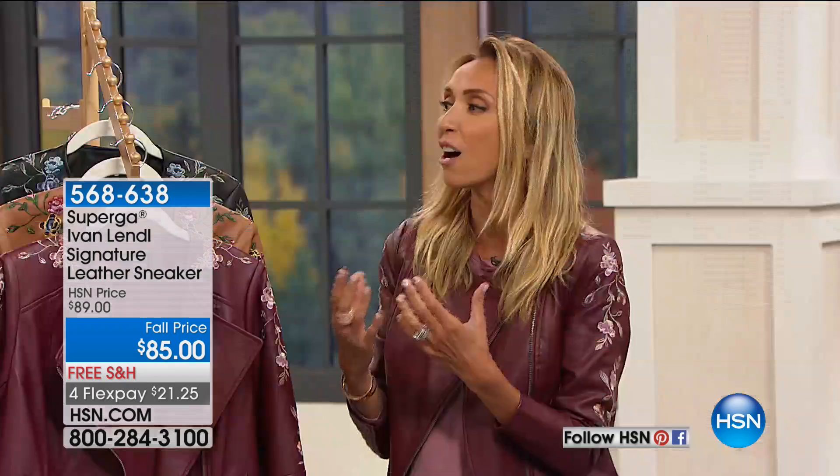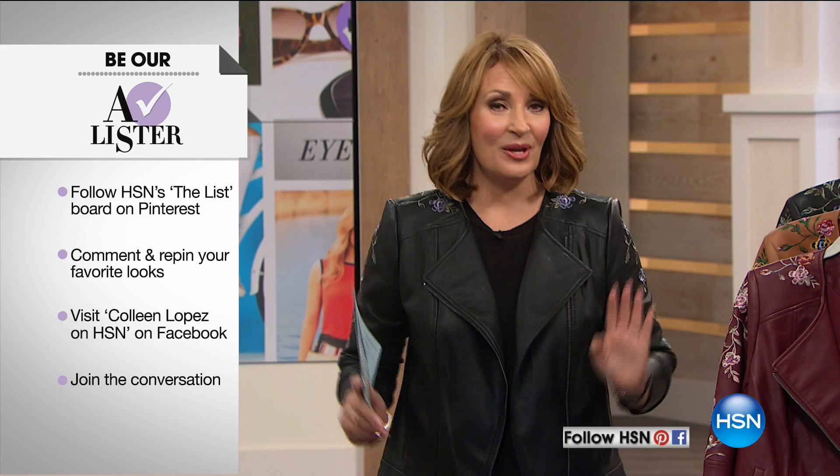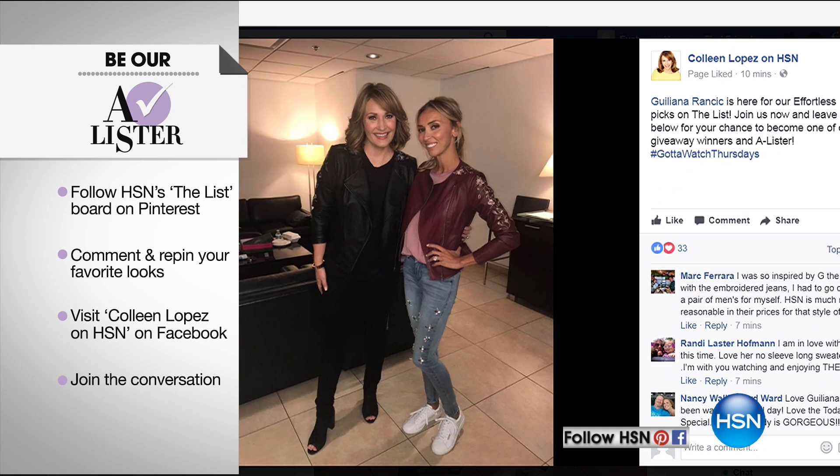We'd love to have you become an A-lister or win a little fashion surprise tonight. Come on over to Facebook, Colleen Lopez on HSN. There's a picture of Juliana and me back in her green room — leave a comment and let us know your favorite piece in Juliana's collection. Also check out Pinterest and pin away. I can't wait to talk about this jacket.